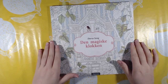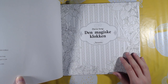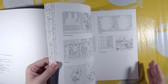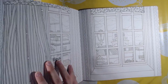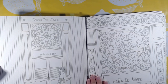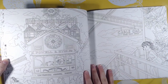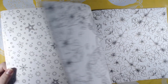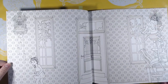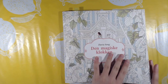Then we have The Time Garden by Daria Song. I got this in the start of my coloring journey, but I haven't colored much — there is only one page colored in this. There's a bunch of clocks and a lot of patterns. I colored a star. And that was The Time Garden by Daria Song.